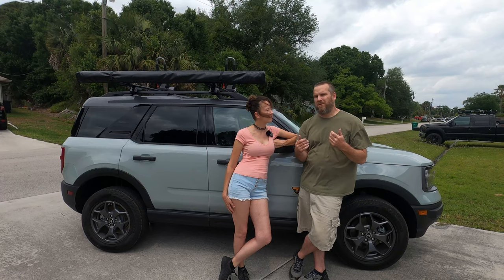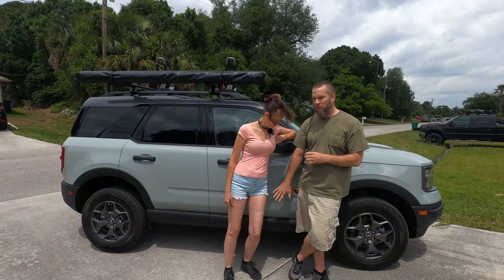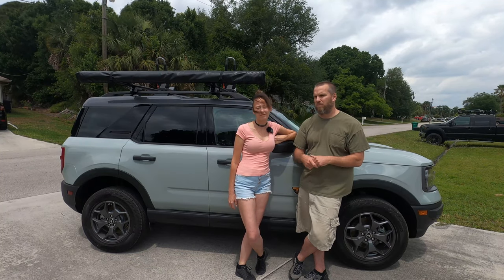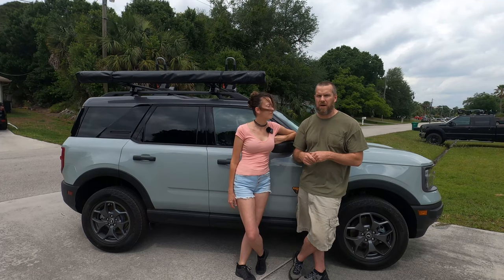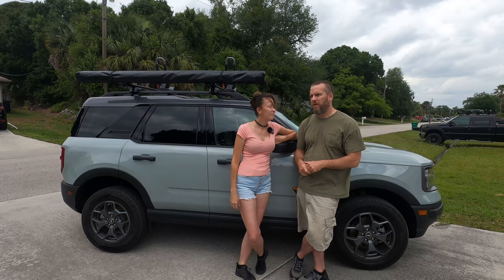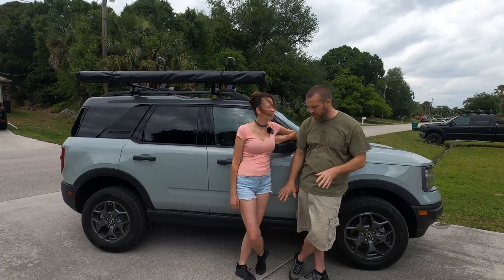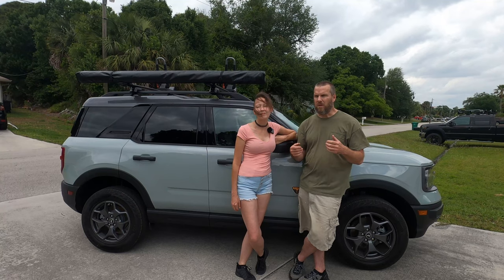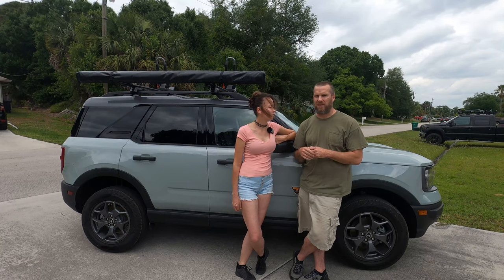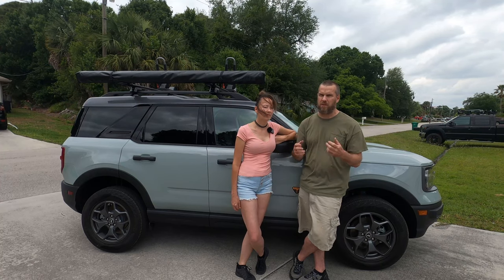On top of that, there comes a price point — it depends on how much you really want to spend. This right here, the Bronco Sport, fully loaded with everything in it, is right around $40,000. Maxed out with all the options, give or take a couple thousand, right about $40,000. The Bronco, on the other hand, fully loaded — all the options, including winch, bumpers, grill guard, and all the other stuff — is right around $65,000. That $25,000 difference deters people from going towards the big Bronco, especially when they're never going to take it off-road, where the Bronco Sport is capable of doing light-duty off-roading.